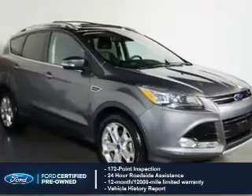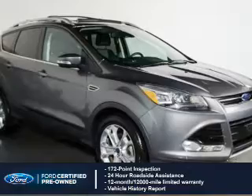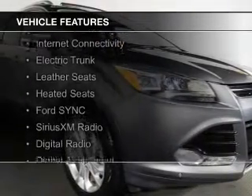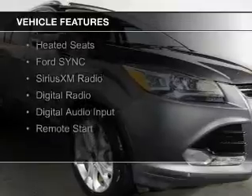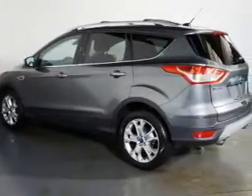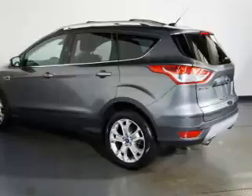100,000-mile powertrain limited warranty coverage. The features include a turbocharger, internet connectivity, electric trunk, leather seats, heated seats, Ford Sync voice activation, Sirius XM satellite radio, digital radio, digital audio input, and remote start.